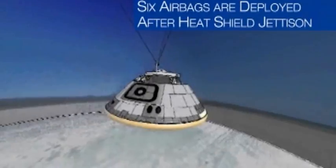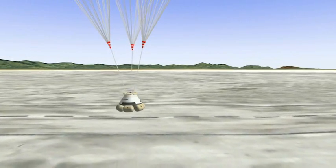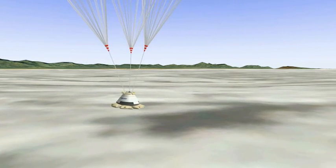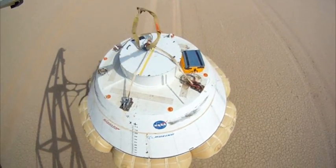The airbags will be compressed underneath the heat shield, and then when we're coming down on the parachutes at about 5,000 feet up, we're going to drop the base heat shield. High-pressure compressed gas bottles with a nitrogen-oxygen mixture will fairly rapidly, in about 30 seconds, inflate the airbags prior to landing.